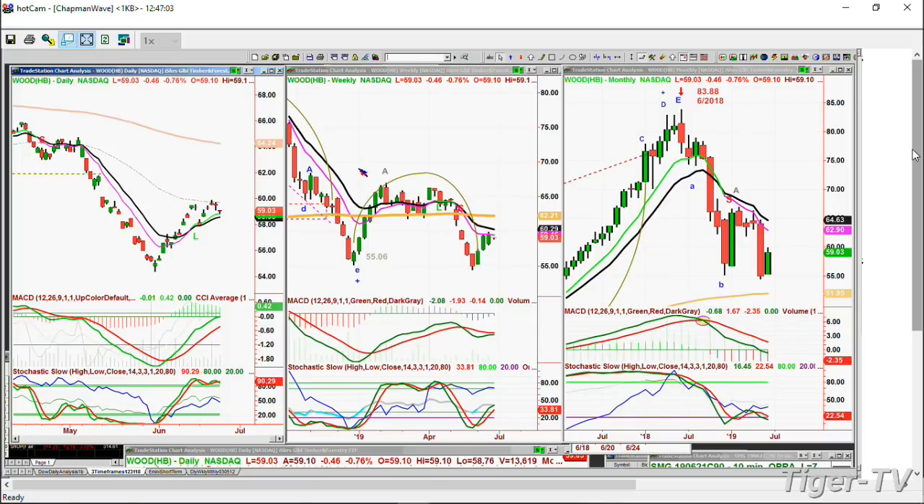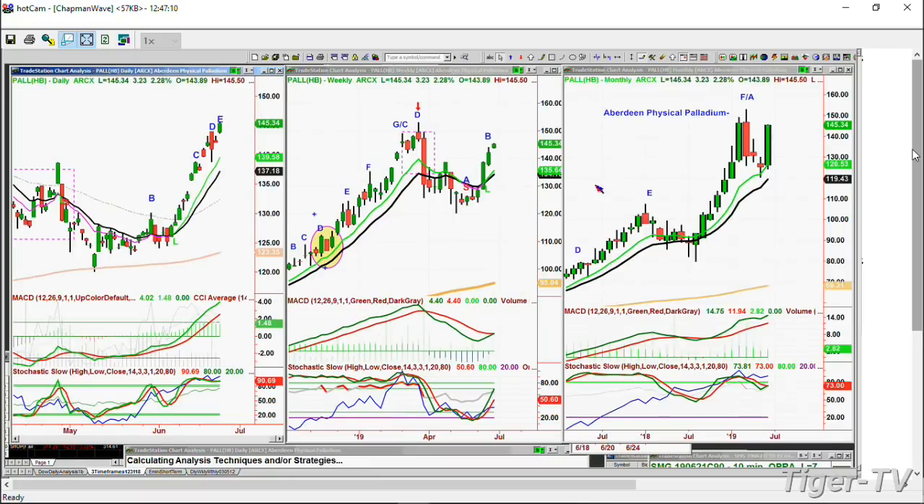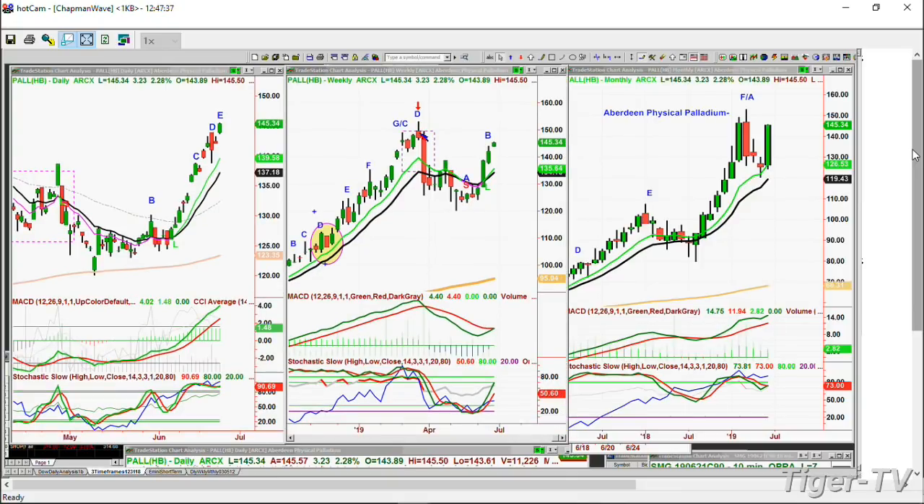Palladium - PALL - what a nice move! Leg E at 145.34, up 3.23, up 2.28% today. Had a low of 120.01 on the 9th of May. Goes from 120 to 145 in just a few weeks - what a nice move. It needs to get to test 149s - that was the high in March 2019 - for a cup formation. The MACD is trying to turn positive. I suspect that palladium is going to the 152.97 area over the next couple of weeks.